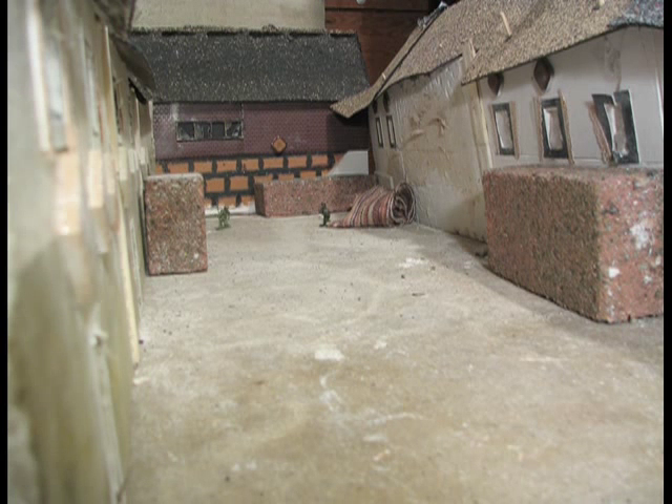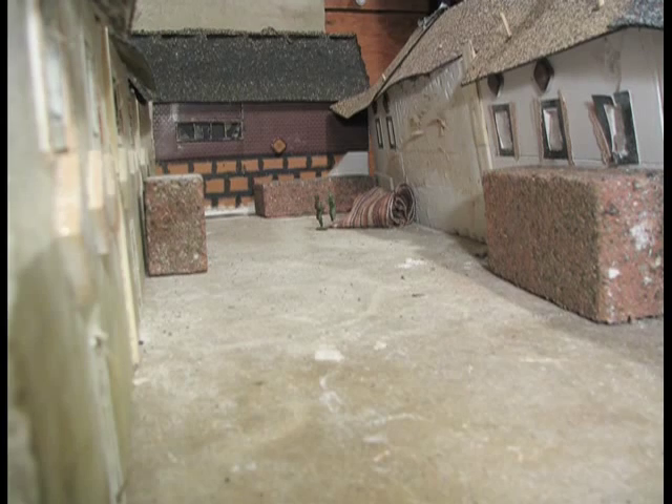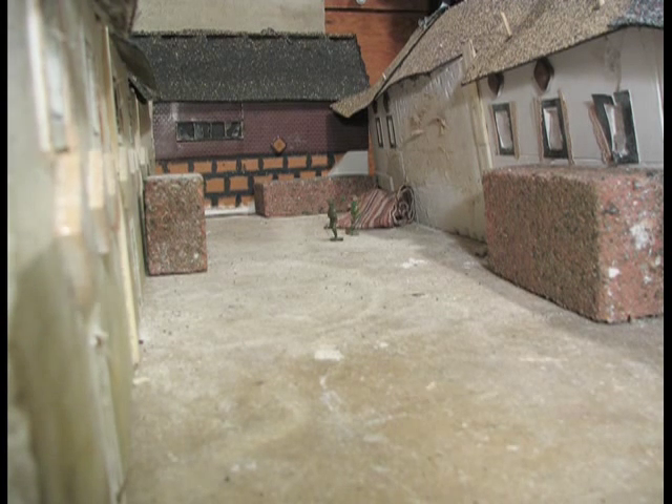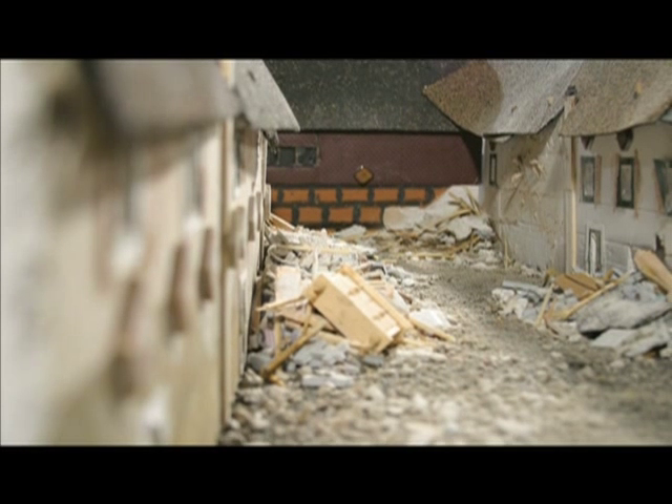This is a test sequence that I shot just to see how the characters would move through the space — oh, there's my hand — just to get an idea of what the scene would look like without all the debris. And of course, add the props, the debris, and this is what it looks like.